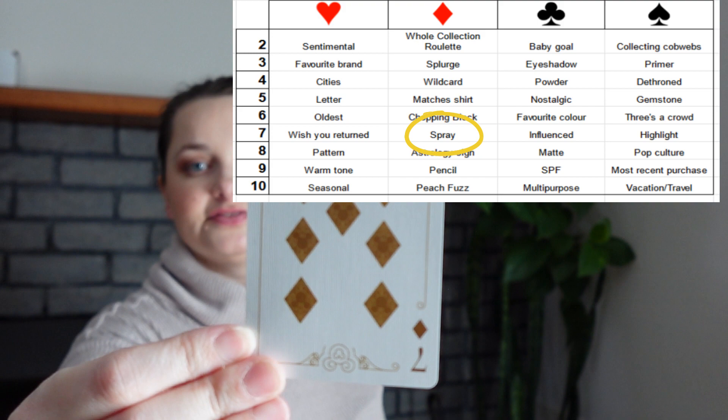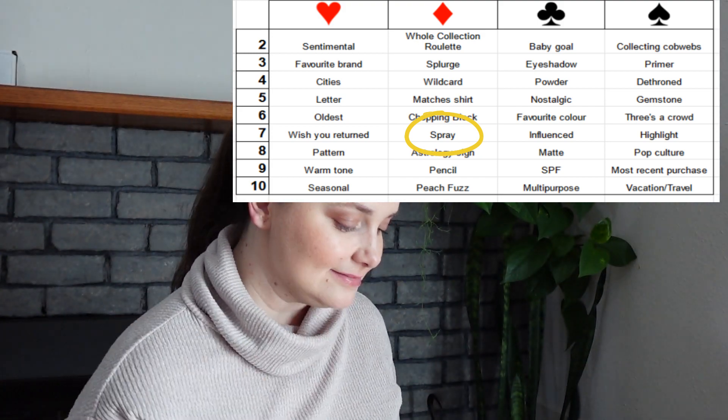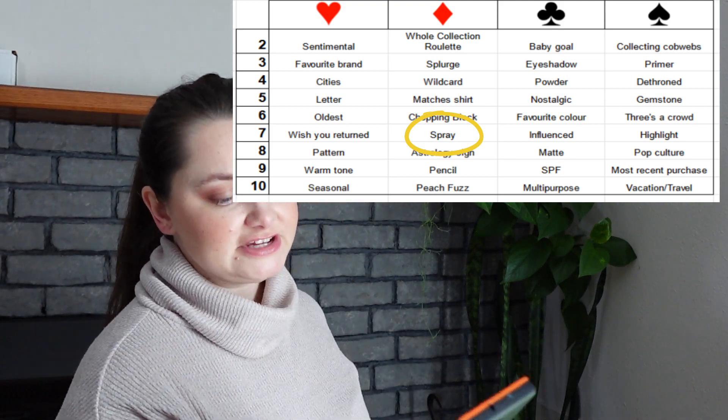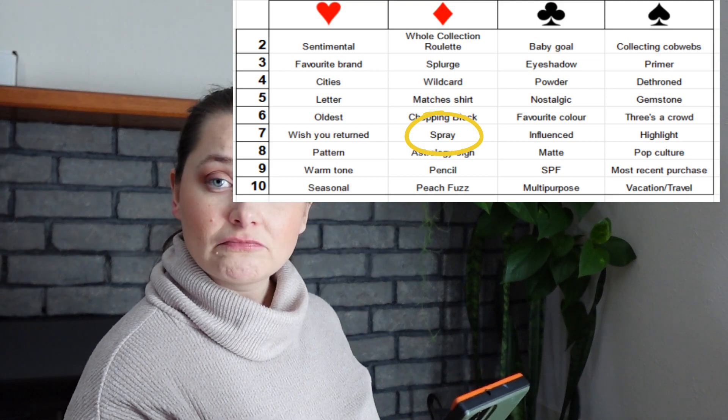Card number three is a seven of diamonds — the seven of diamonds is a spray. So I could go with a setting spray or even a fragrance.